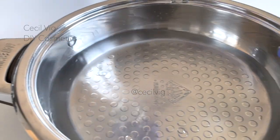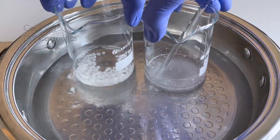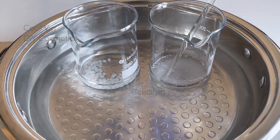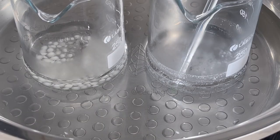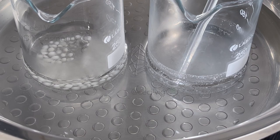Place both beakers in a water bath and heat on medium heat to approximately 70 degrees Celsius using the double boil method. As the oil and water phases heat up, we prepare our ingredients for the cooling phase.